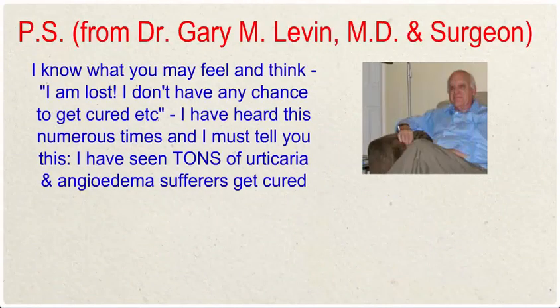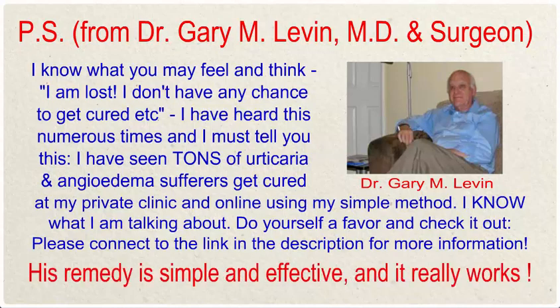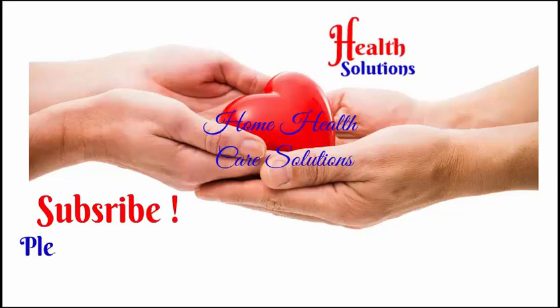A note from Dr. Gary Levin, MD and surgeon: I know what you may feel and think — 'I am lost, I don't have any chance to get cured.' I have heard this numerous times. I have seen many urticaria and angioedema sufferers get cured at my private clinic and online using my simple method. Do yourself a favor and check it out — please connect to the link in the description for more information. His remedy is simple and effective and it really works.